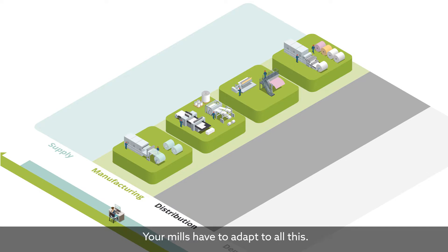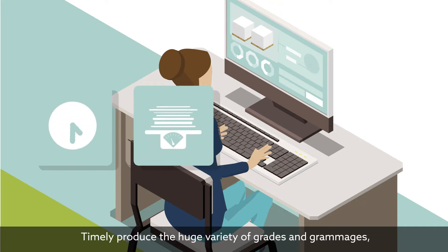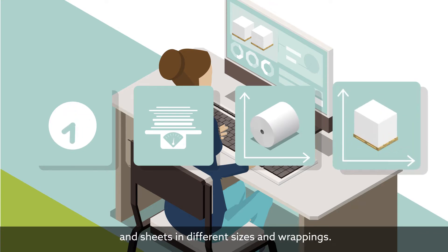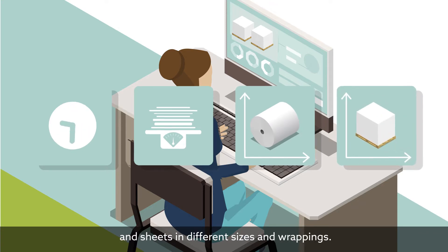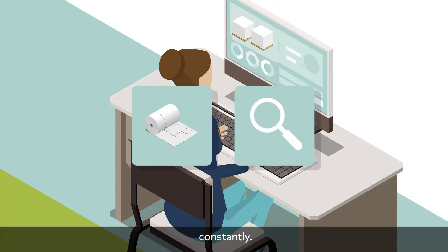Your mills have to adapt to all this. You'll need campaigns in place to keep production on track and efficient, timely produce the huge variety of grades and grammages, reels in different dimensions and qualities, and sheets in different sizes and wrappings. The cutting and trimming plan must be tuned to this, and that means master plans and campaign plans should be reviewed constantly.